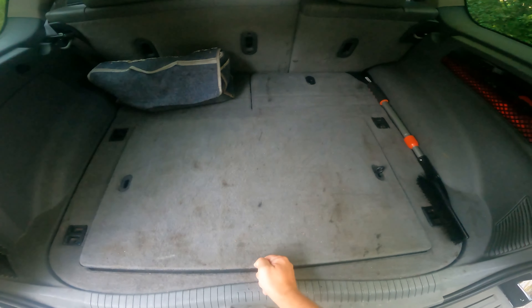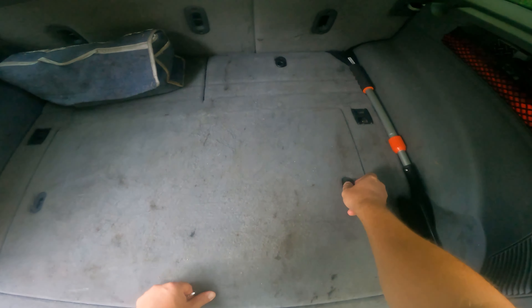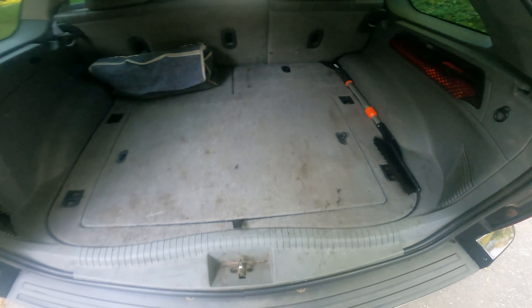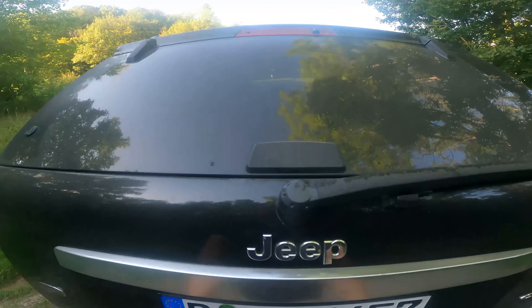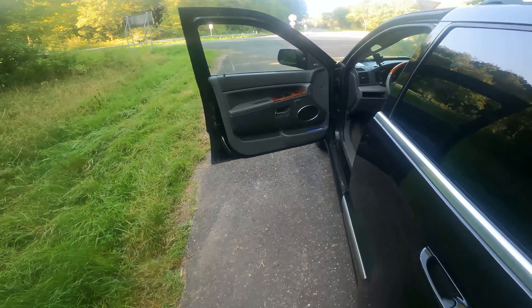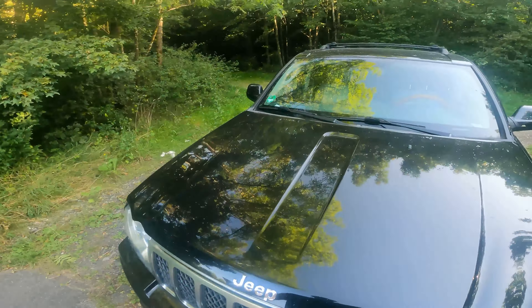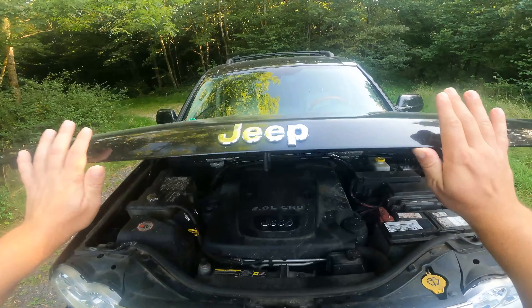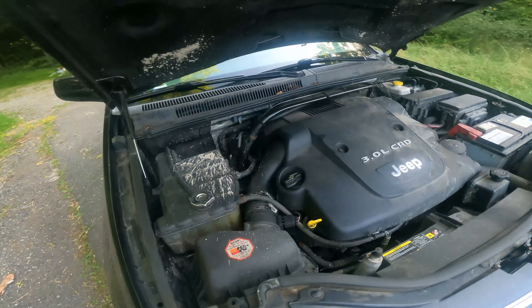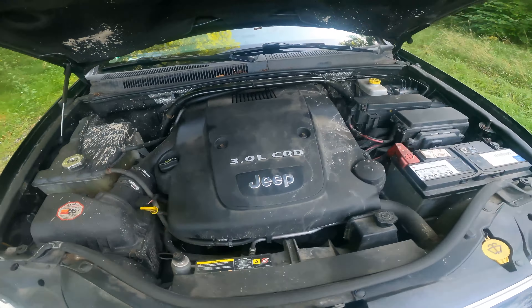Furthermore, those equipped with the QuadraDrive II system occasionally note differential noise. Brake systems haven't been spared either, with premature brake wear prompting some owners to replace brake pads and rotors earlier than anticipated. Inside the cabin, while the Grand Cherokee WH boasts a comfortable interior, wear and tear have been evident in some units — owners have mentioned malfunctioning switches, peeling surfaces, and occasional loose trim pieces. Despite these concerns, experiences can vary widely, and a well-maintained WH/WK is less likely to exhibit these problems. Regular checkups and professional consultations can go a long way in ensuring the vehicle's longevity and performance.